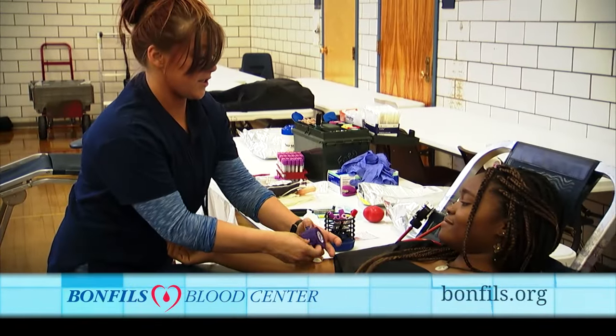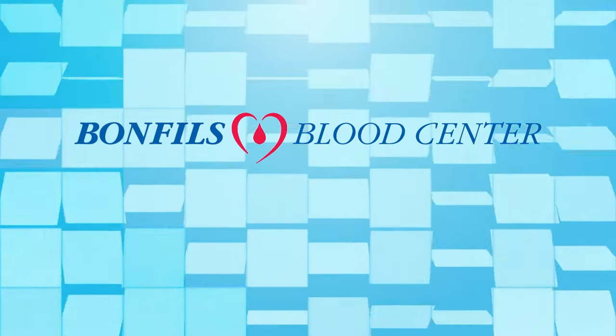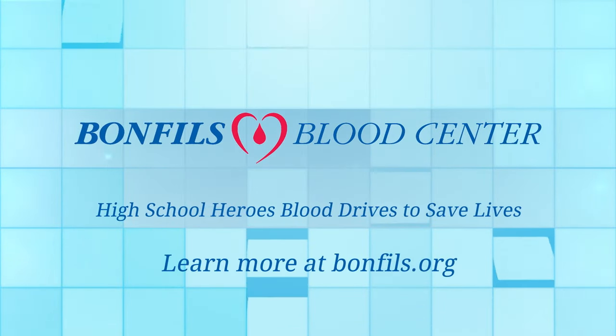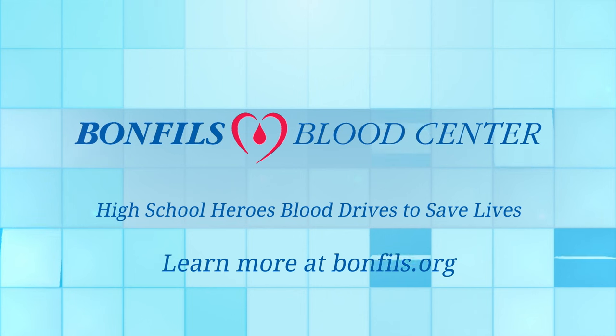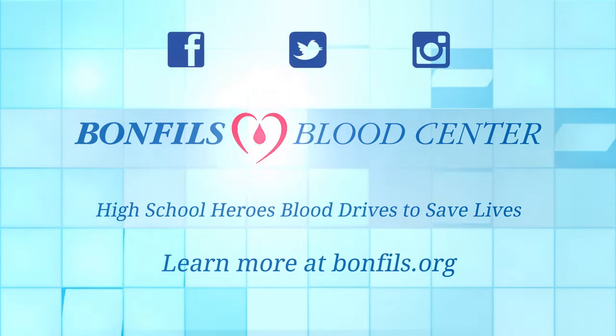Enjoy the feeling of knowing that you're a true high school hero to patients in need. Are you ready to save lives? Find the hero in you — be a blood donor. Any questions? Go to bondees.org or connect with us on Facebook, Twitter, and Instagram.